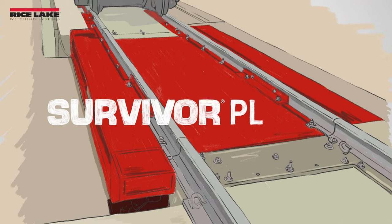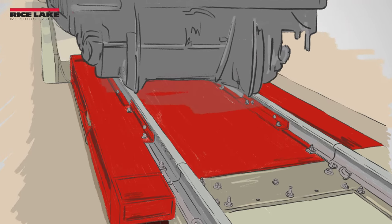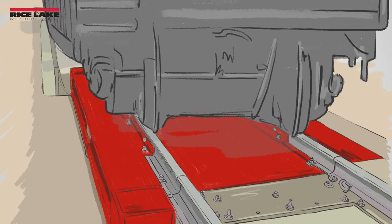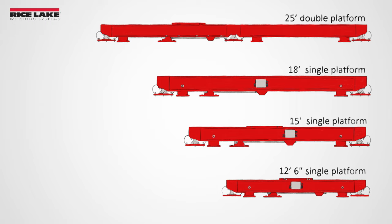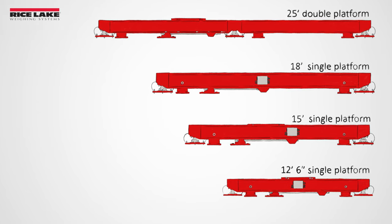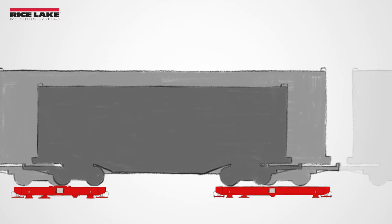The Survivor PL is a low-profile, legal-for-trade, pit-less modular rail scale. It has more steel content than competitive scales for long-term durability. Rice Lake also manufactures more module sizes than competitors to create combinations that meet your specific needs.